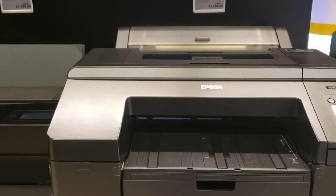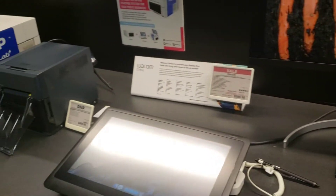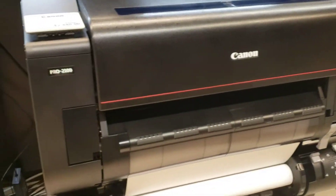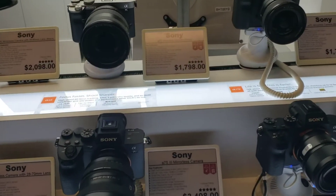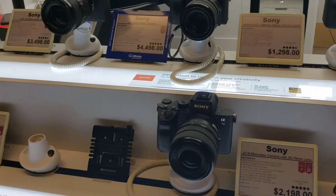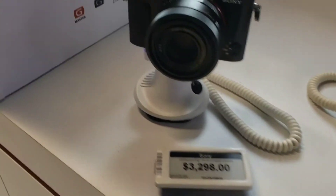Look at all these products — any and everything y'all want, right here. Sometimes it can get overwhelming because you might feel like you want more than what you actually need. A lot of people like these Sony cameras for vlogging and stuff — I've never used one. Look at some of these prices — I got smaller ones over here, but that little joint right there costs three racks.